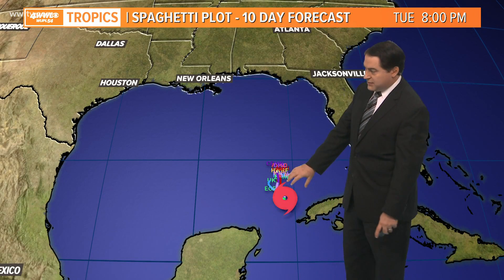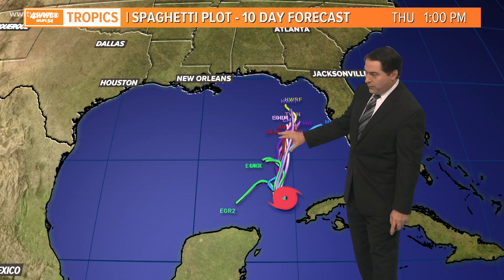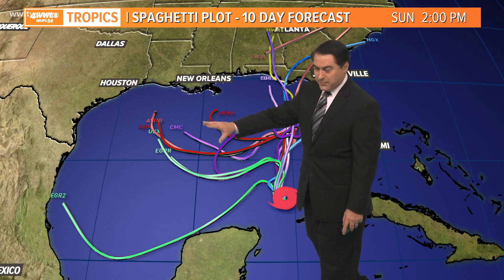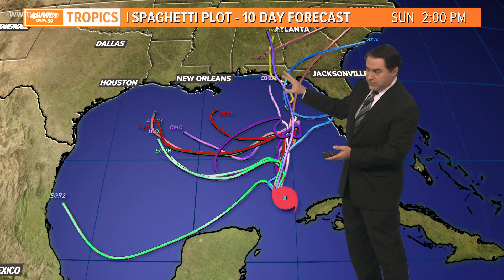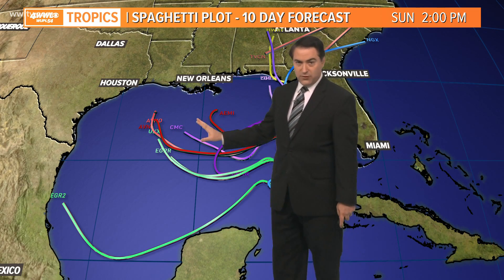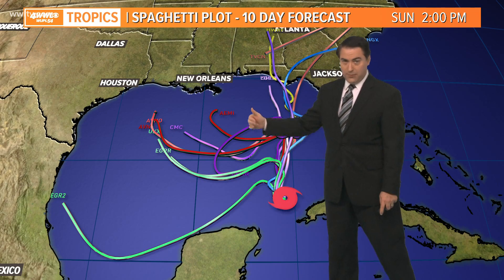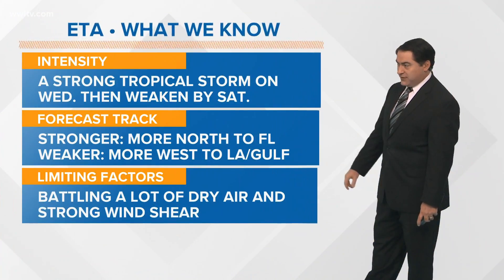The forecast models show it will take a northward motion, and most of the models agree with that. A few move to the west initially, and then there's a group that goes to the west — possibly Louisiana — and another group to the north. A stronger tropical system would move to the north; a weaker one would move off to the west and possibly impact us, but barely as a tropical system at that point because it's going to be so weak.